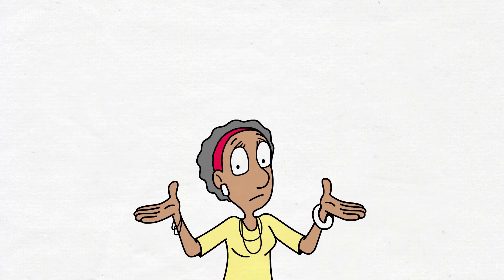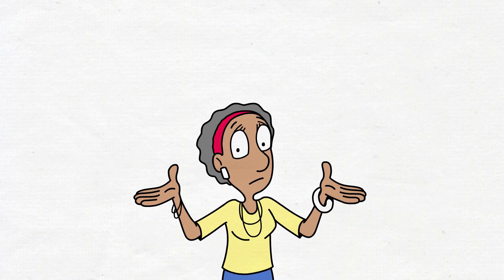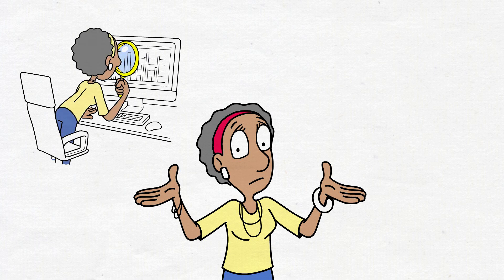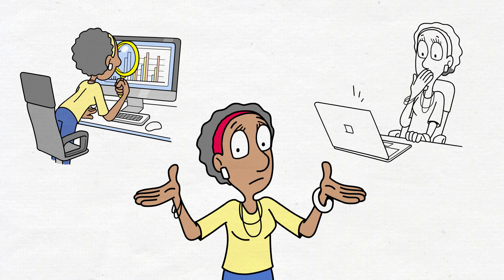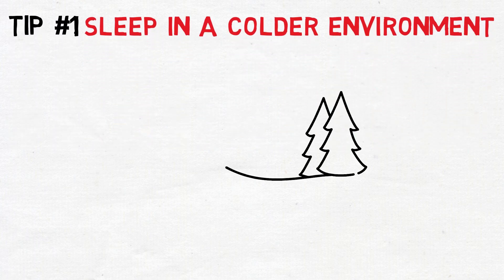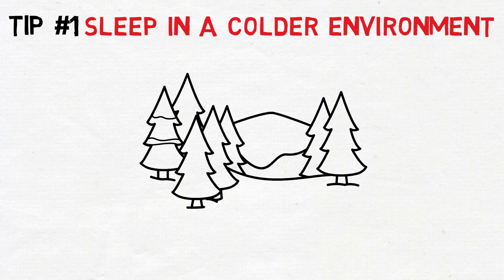If this scenario strikes a chord with you, this video has you covered. We've gathered some of the most effective advice and practices to enhance your chances of swiftly falling asleep. We'll begin with seven things to do before jumping to bed. Tip one: sleep in a colder environment. Your thermal environment plays a crucial role in determining both how quickly you'll fall asleep and the overall quality of your sleep.